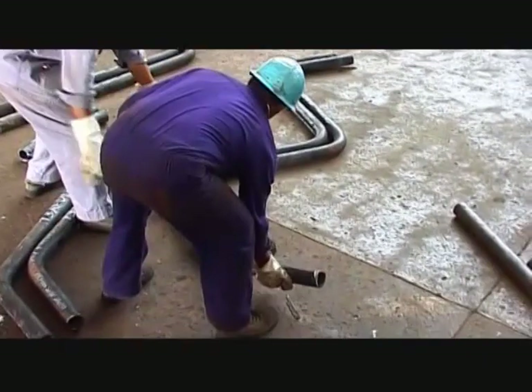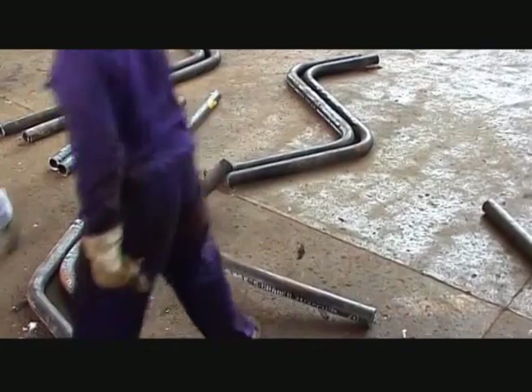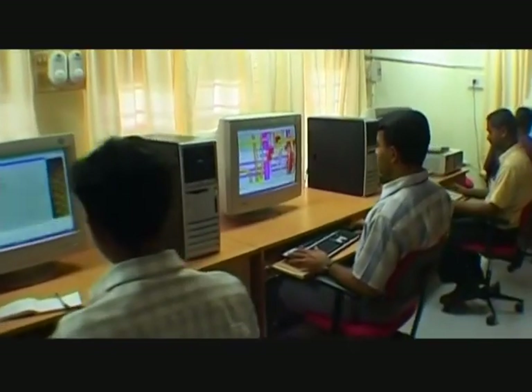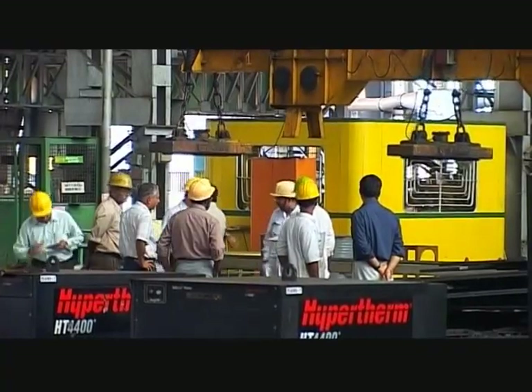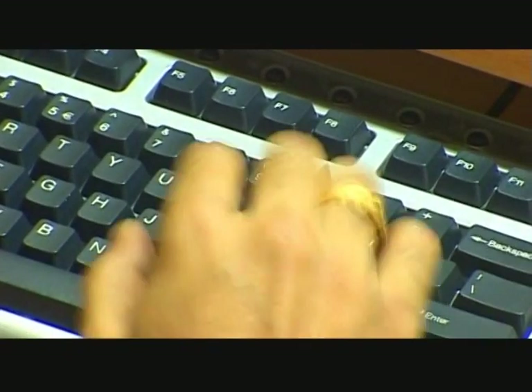The pipe pieces get bent in several ways to take their final shape. All the various parts of the ship's systems are modelled in ship design software. A highly skilled and experienced workforce, along with an enthusiastic management team, enables world-class quality in every detail.